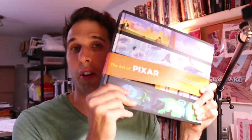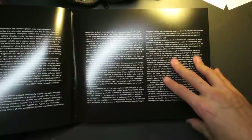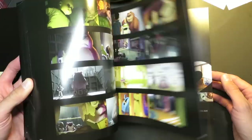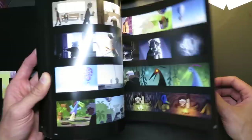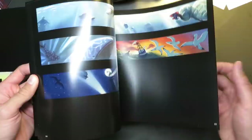The first book I want to talk about is the Art of Pixar — not just the Art of Pixar, but it's the complete color scripts and select art from 25 years of animation. This is a thick book, chock full of art. I highly recommend it. It fills my criteria: it's full of art, has a forward that gets into good detail, and then a great section that talks about everything that went into color scripts.